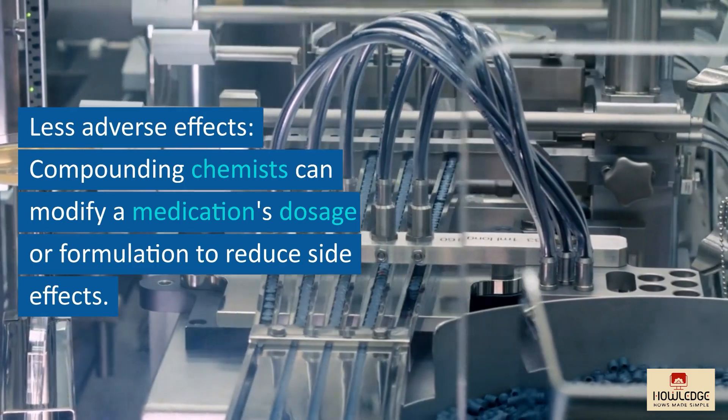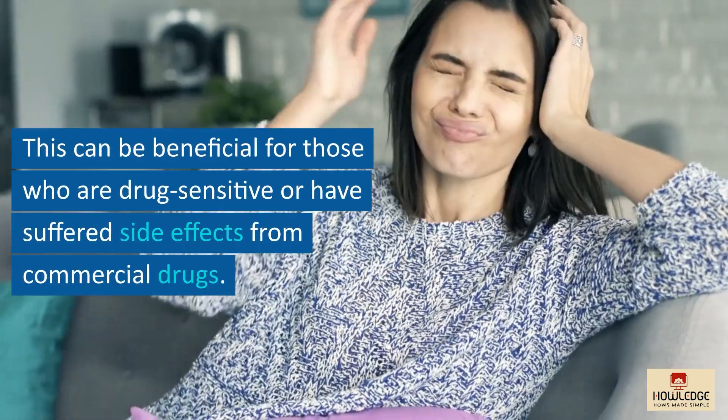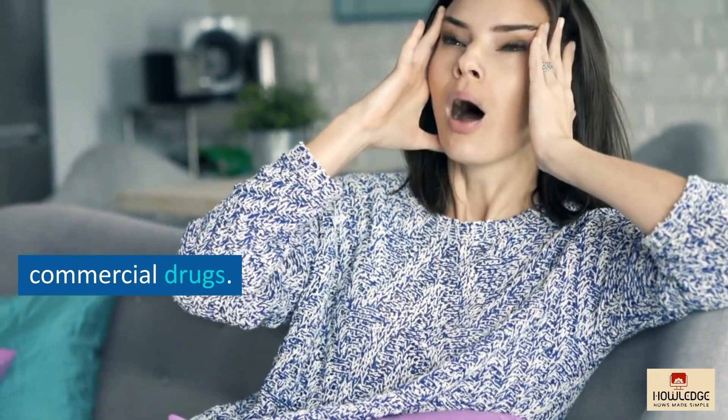Less adverse effects: compounding chemists can modify a medication's dosage or formulation to reduce side effects. This can be beneficial for those who are drug sensitive or have suffered side effects from commercial drugs.